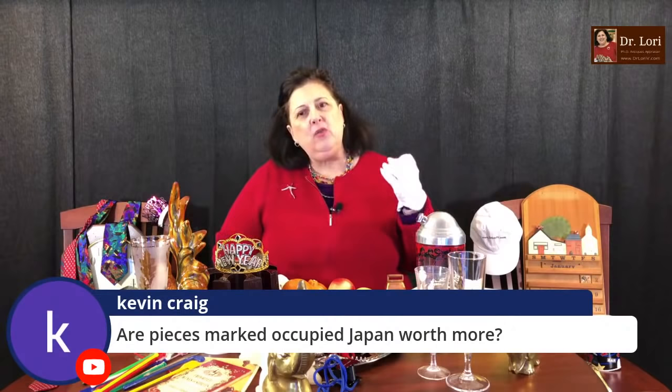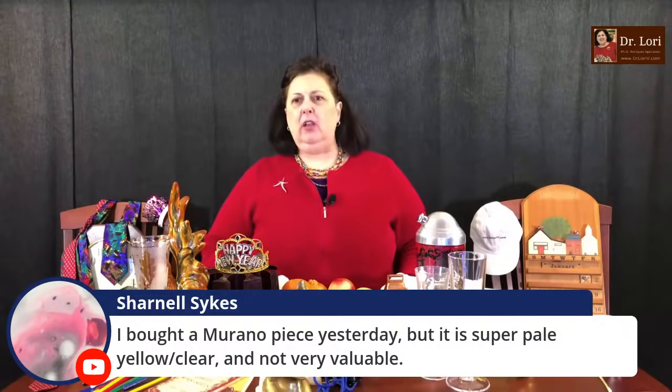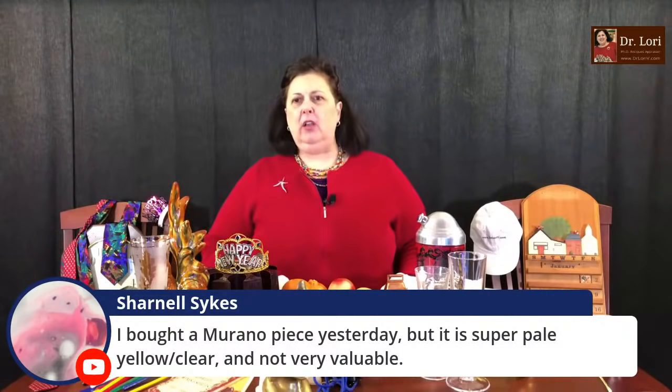Are pieces marked 'Occupied Japan' worth more? Occupied Japan pieces do have some value, but those little trinket figurines are like under $15. Somebody bought a piece of Murano yesterday but thinks it's not very valuable because it's pale yellow — you better show me before deciding it's not very valuable. I was just talking to a TV anchor who was going to throw away figurines. You've got to use the expert when you have me here.